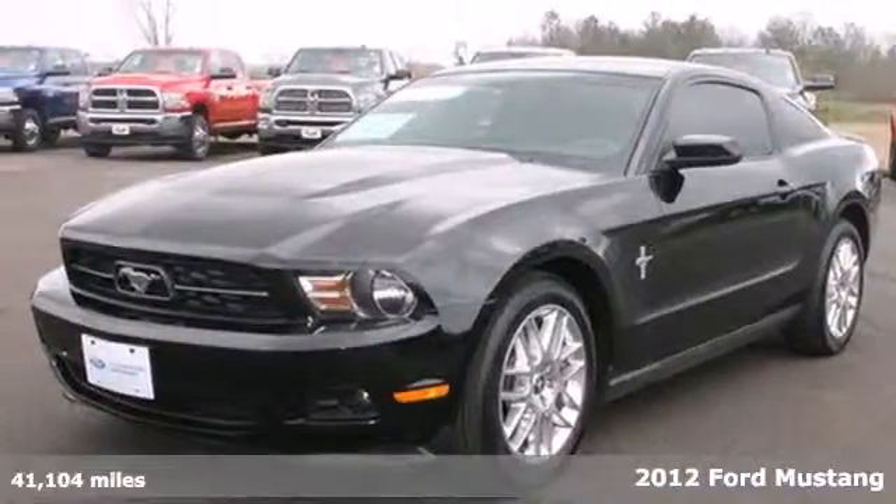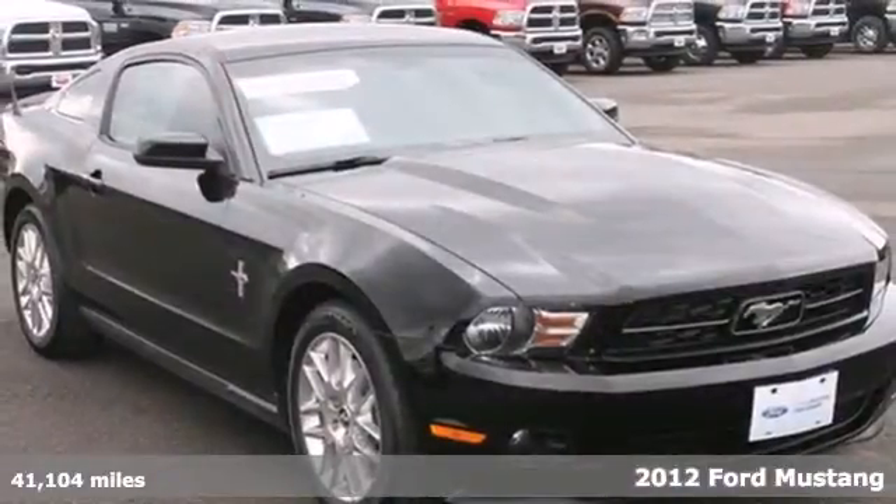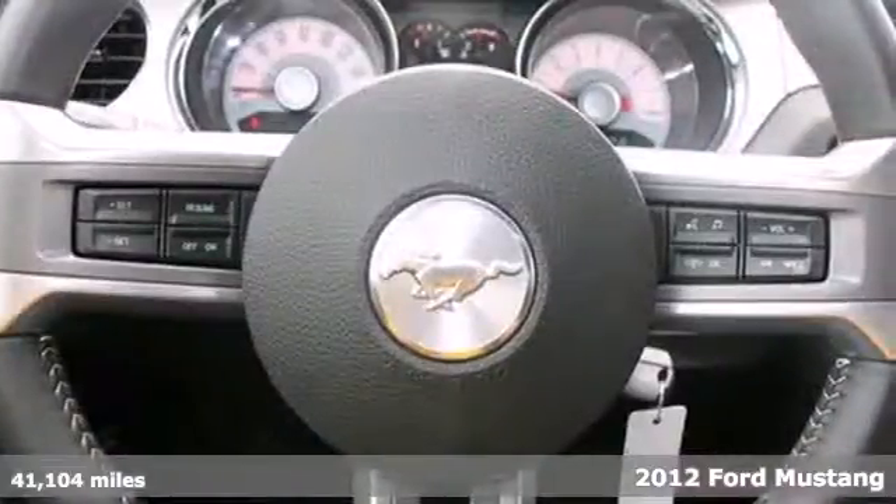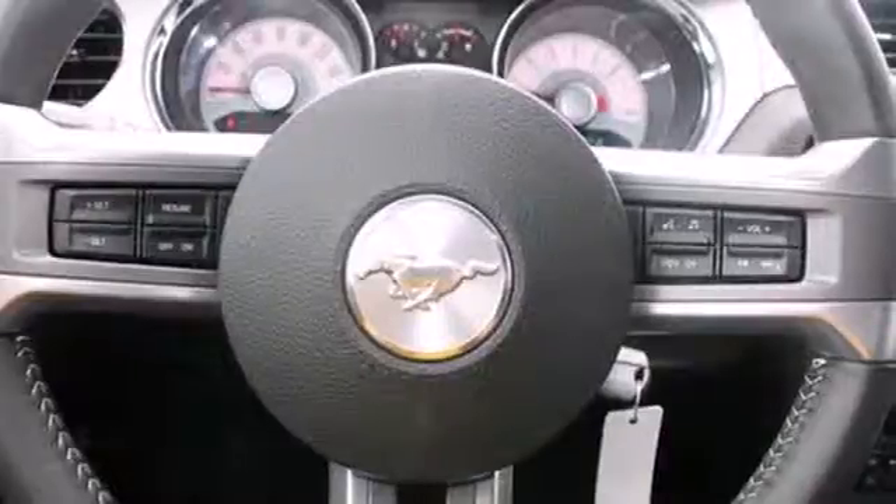Here's a 2012 Ford Mustang. It comes standard with cruise control, ice-cold air conditioning, power windows, locks and mirrors, and limited slip differential.